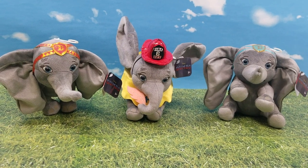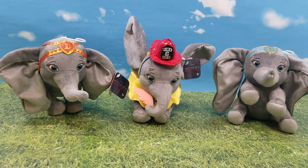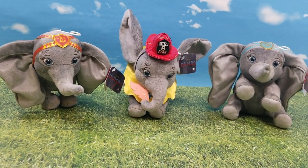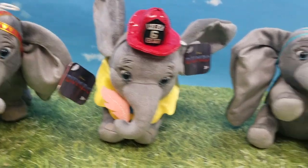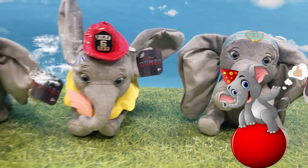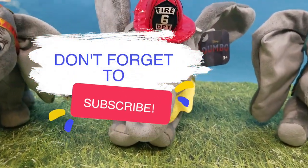Hey guys, welcome back to Min-Mom and the Minis, your YouTube channel for everything that's fun and happening in the world of toys and kids. Today is all about Dumbo! If you guys love Dumbo, hit that thumbs up button. And don't forget to subscribe so that you don't miss out on any more videos like this one.